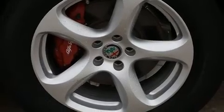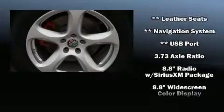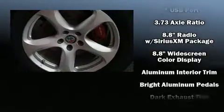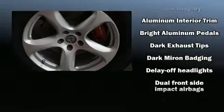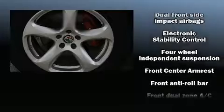Backseat passengers will appreciate the rear audio controls, allowing them to make easy adjustments to the stereo system. With side curtain airbags supplementing the rest of the safety network, you can be assured that you and your passengers will experience top-tier protection.